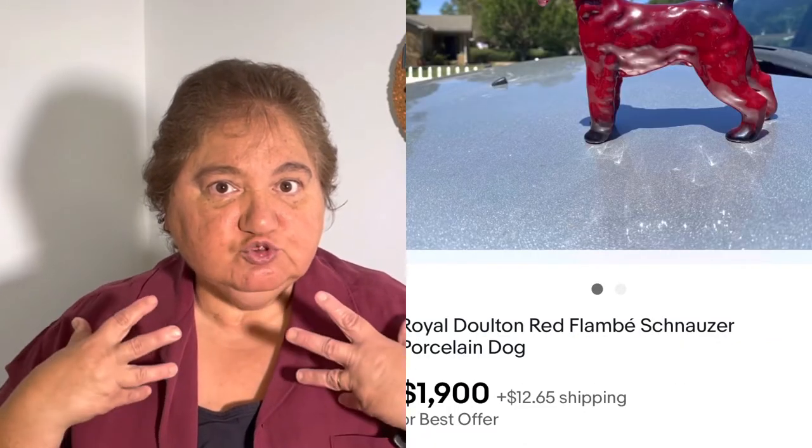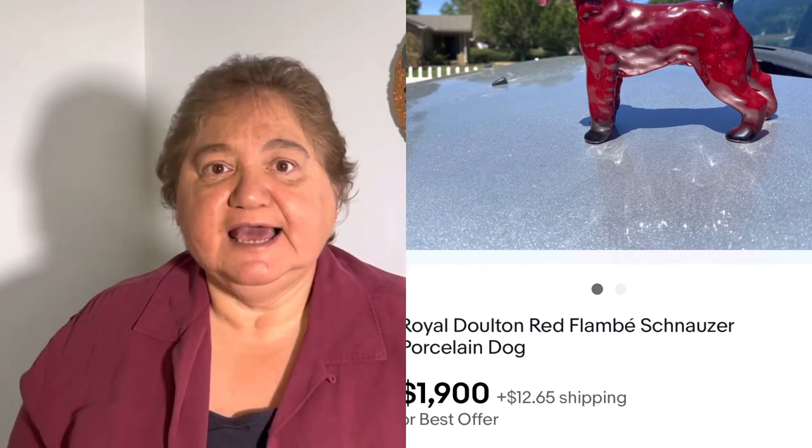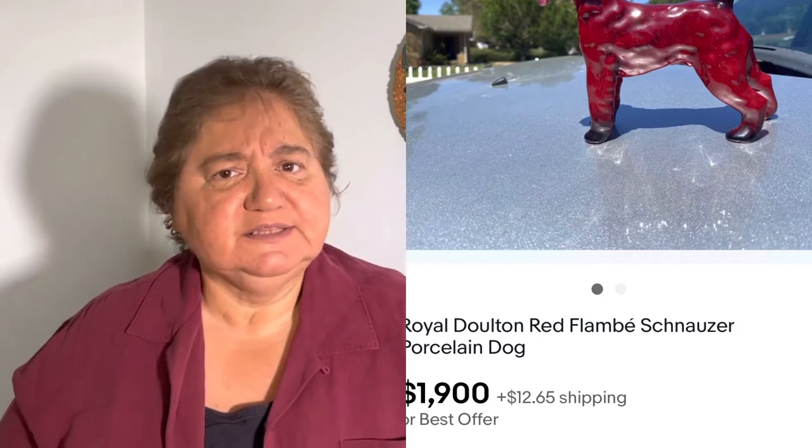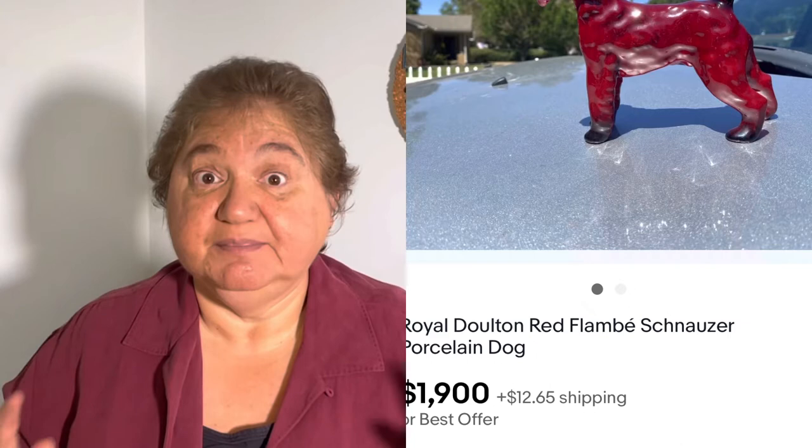Number three is something I used to buy a lot when I went to auctions in Connecticut — I was always looking for Royal Doulton. This Red Flambe Schnauzer sold for $1,900. I have a Schnauzer mix puppy so I always keep my eyes out for Schnauzers. If you're new to figurines, Royal Doulton is a name you need to write down — great for beginners. They're not all worth $1,900; the highest I've sold them for is about $400, but they can sell for anywhere from $30 and up.